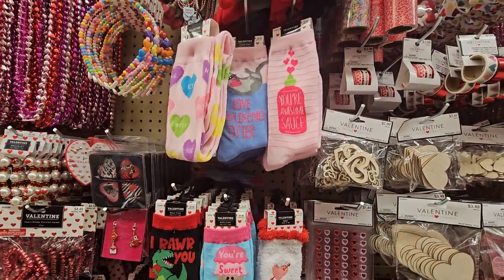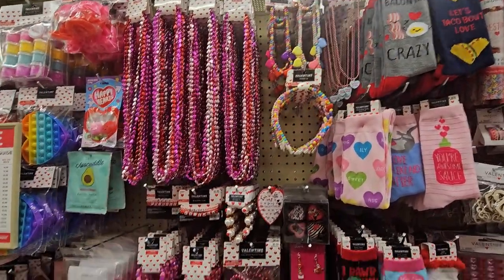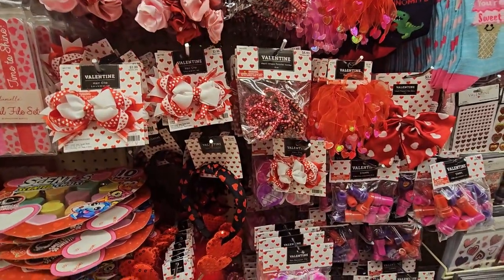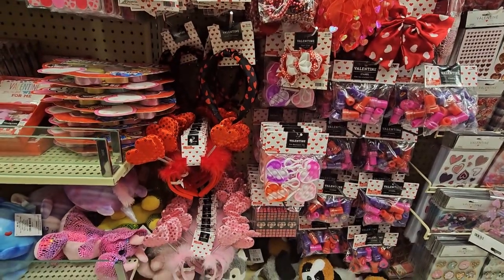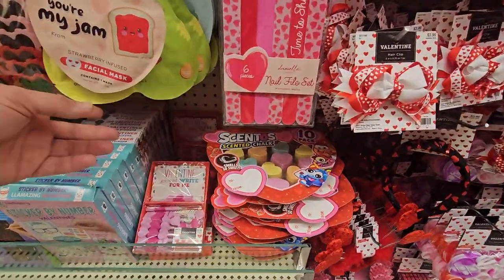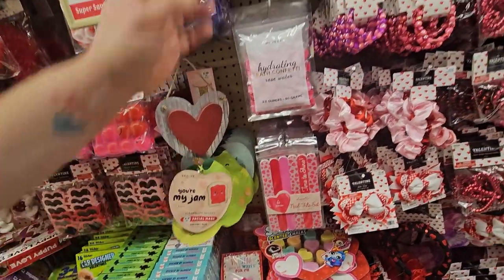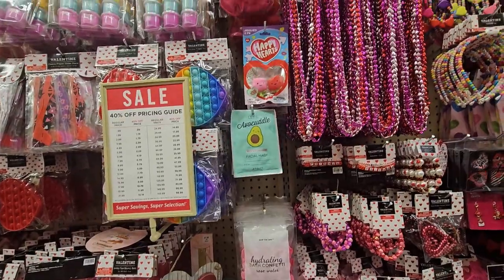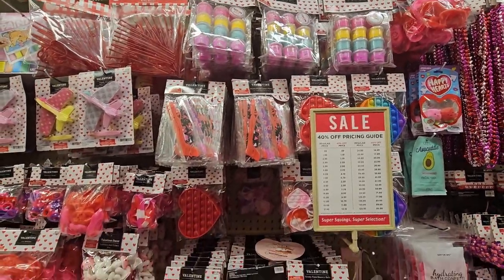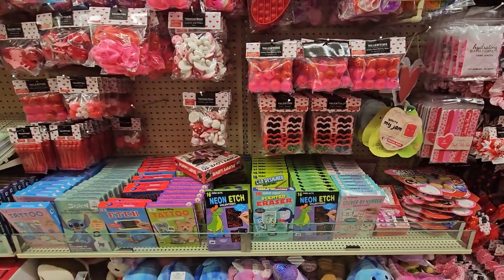Oh my gosh — you can get an avocado facial mask! And here's a pretty headband — I want to get that for work, those hearts would be so cute. And there's a jam-infused strawberry mask and an avocado mask — look, a two-pack and a single packet! We got putty, fidget stuff, and some more glasses.